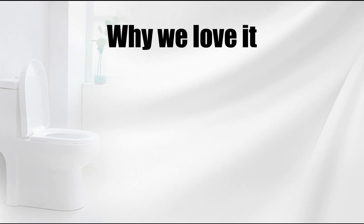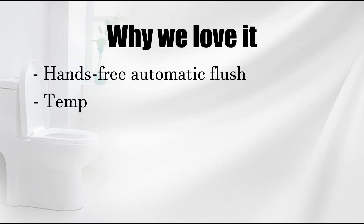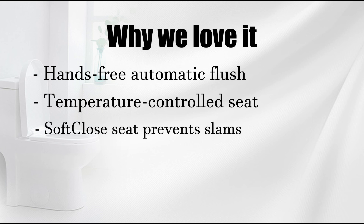Why we love it: hands-free automatic flush, temperature-controlled seat, soft close seat prevents slams.